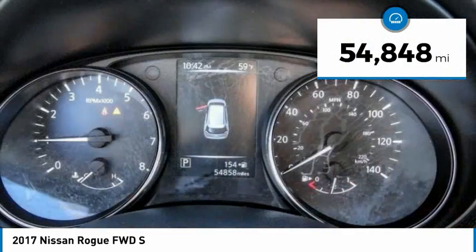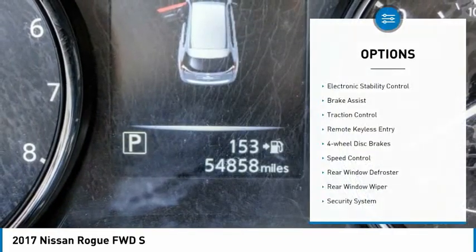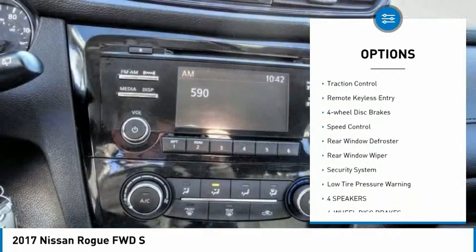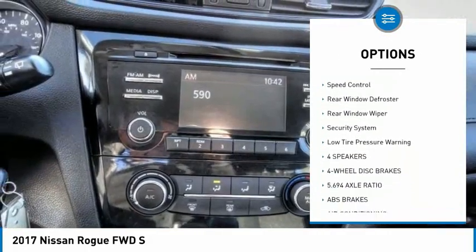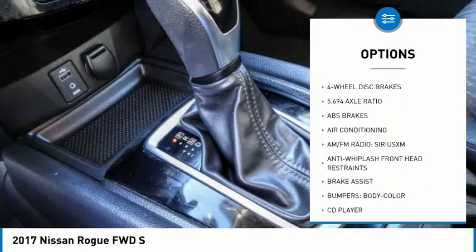This vehicle has less than 55,000 miles. Here are some of this vehicle's great options: electronic stability control, brake assist, traction control, remote keyless entry, 4-wheel disc brakes, speed control.